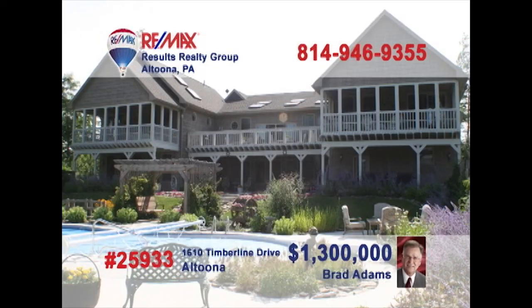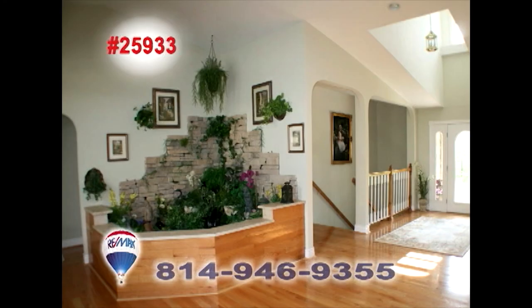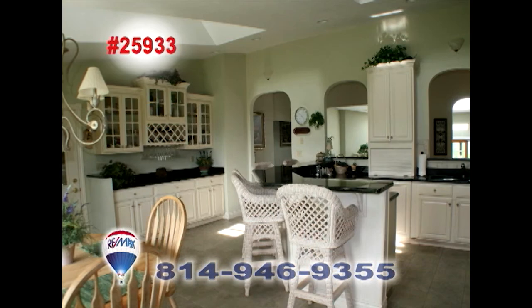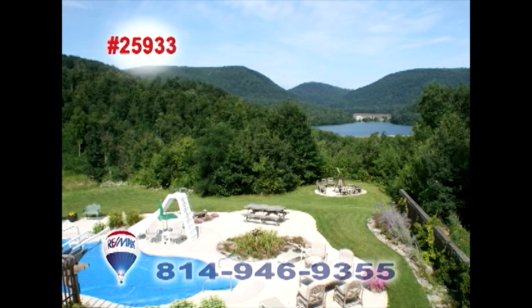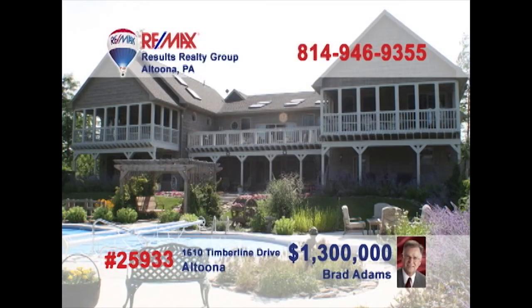Brad Adams has a one-of-a-kind property on Timberline Drive that you must see. Step into the foyer and take in the sights of a wide-open floor plan and huge, gorgeous rooms. The kitchen is a chef's dream with plenty of light and lots of room to work. The master bedroom surrounds you with windows and skylights. And take a look at the view from this upper deck. Amazing! Plus, this swimming pool is great for entertaining family and all your friends. Call Brad Adams today!